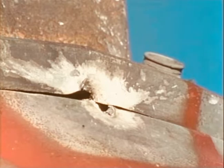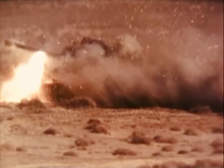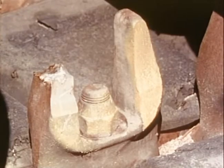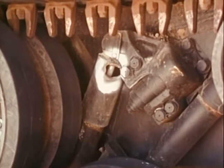Another round penetrated the side of an M-47 near the fuel tank and would have destroyed the auxiliary power unit had it been in place. In another M-47, a round impacted between the hull and the turret, preventing traversing of the turret. The barrel of an M-47 was holed twice. Additional damage was done to tracks, road wheels, and suspension systems.